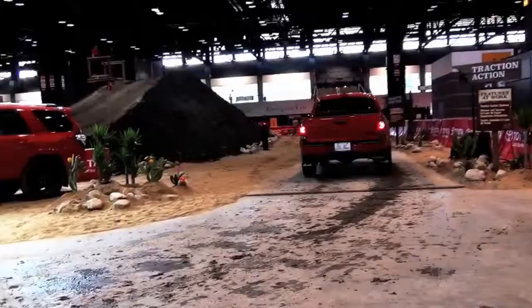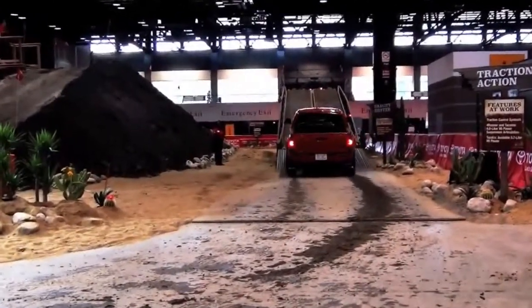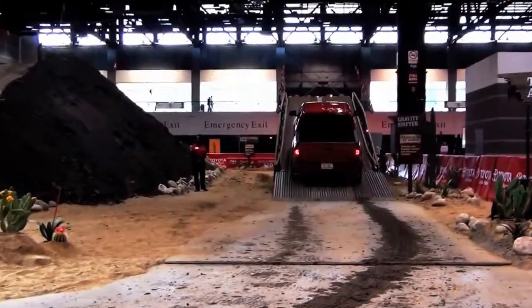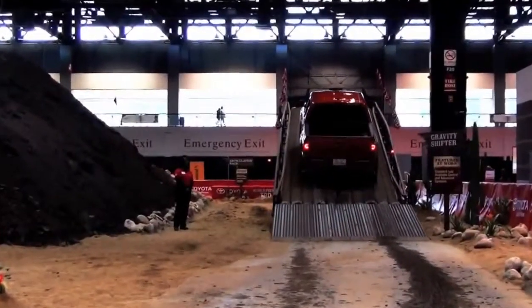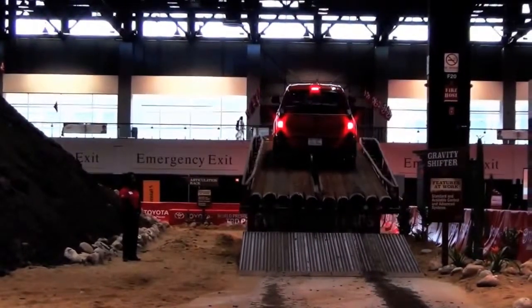Today we're going to give you a demonstration ride of the new 2015 Toyota TRD Pro Series Tundra on our course here at the Chicago Auto Show. You can see our new Pro Series vehicles, which we made the world debut of this morning, including the Tundra, the Tacoma, and the 4Runner. We're in the Tundra right now.